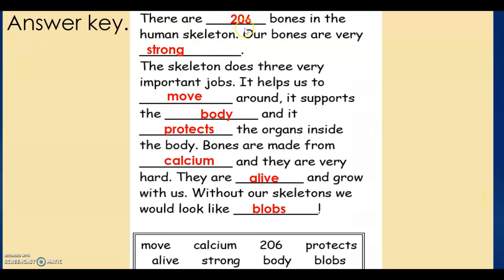There are 206 bones in the human skeleton. Our bones are very strong. The skeleton does three very important jobs: it helps us to move around, it supports the body, and it protects the organs inside the body. Bones are made from calcium and they are very hard. They are alive and grow with us. Without our skeletons, we would look like blobs.